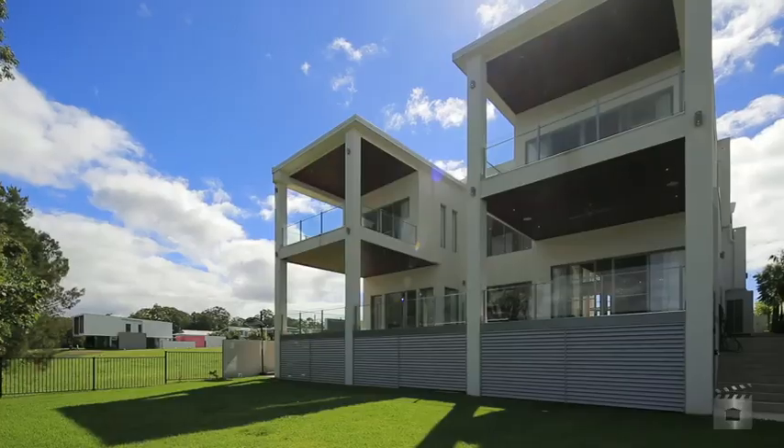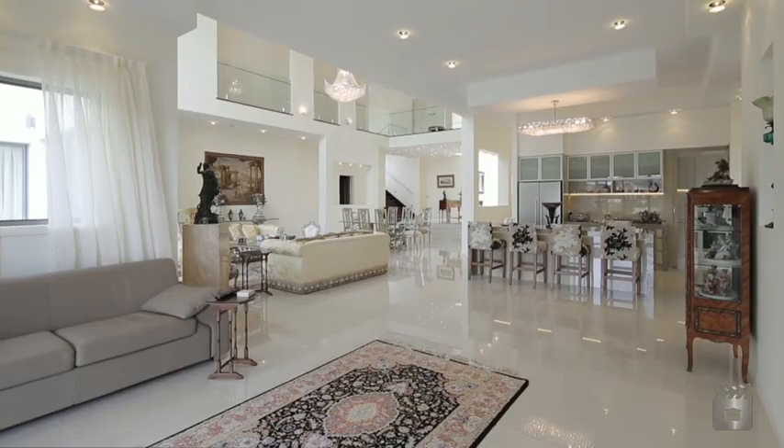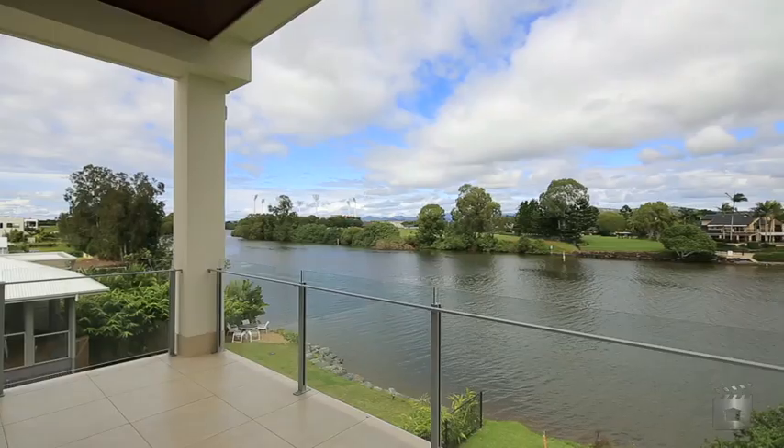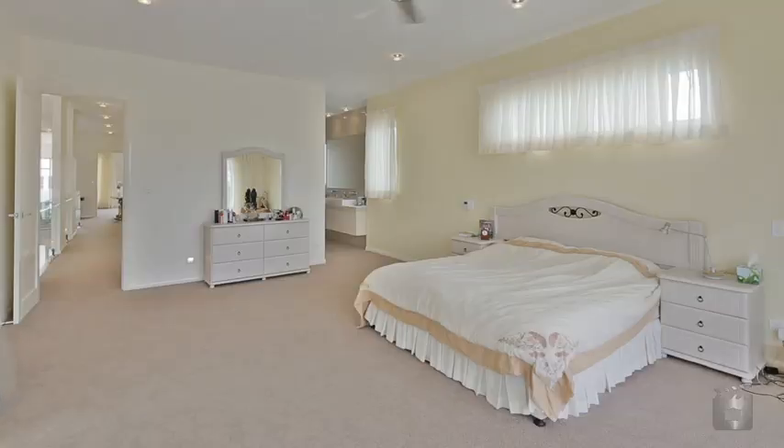This stunning, lavish and grand home is located in the prestigious Royal Pines Riverside Gated Estate, with a full width approximately 20 metre main riverfront and also featuring six bedrooms.